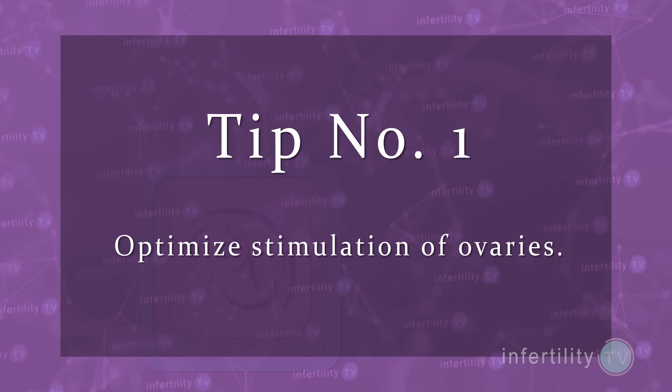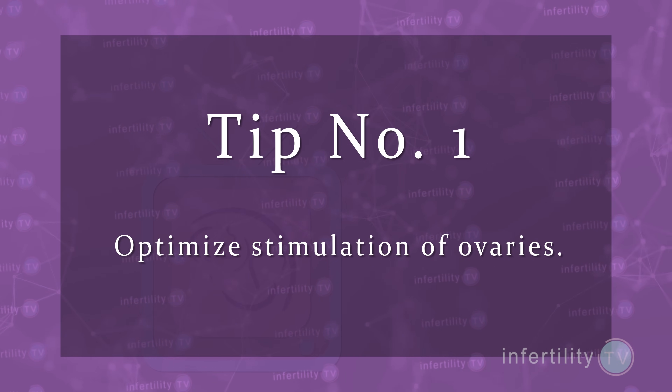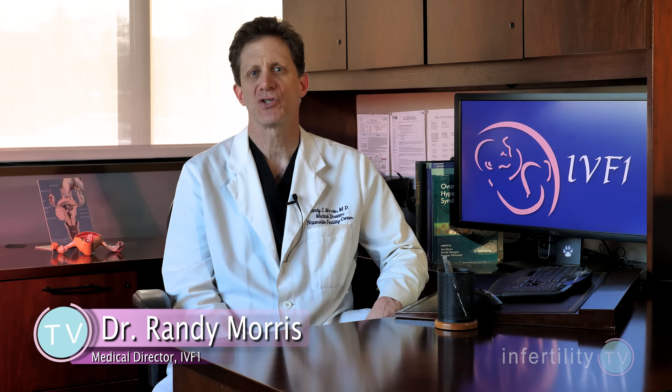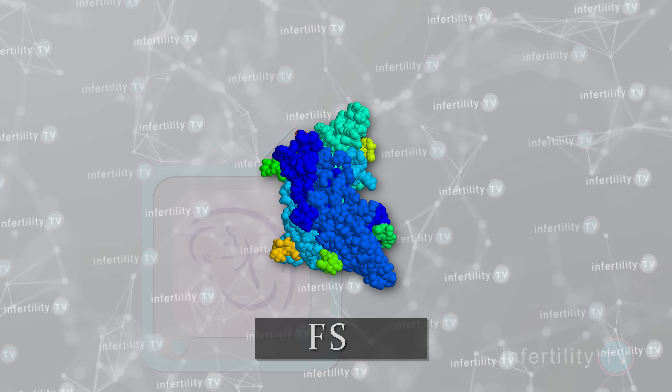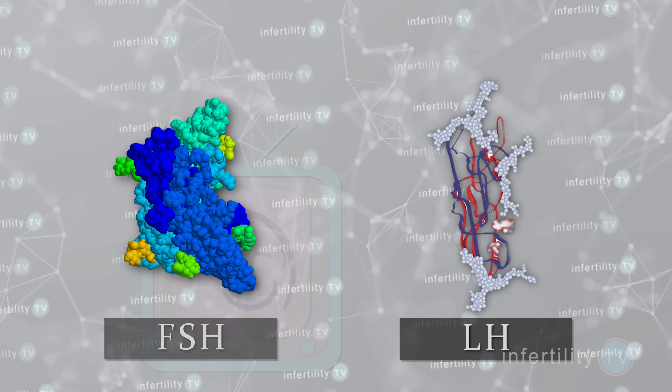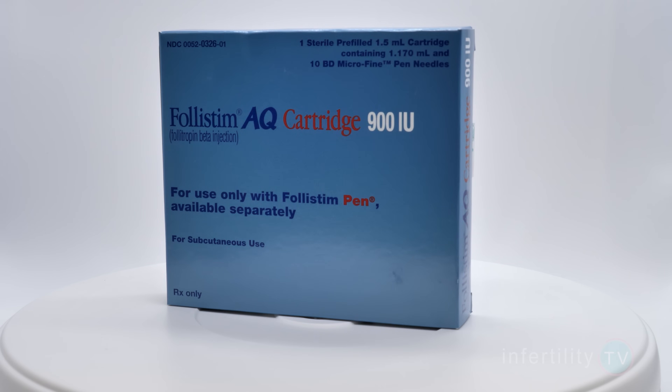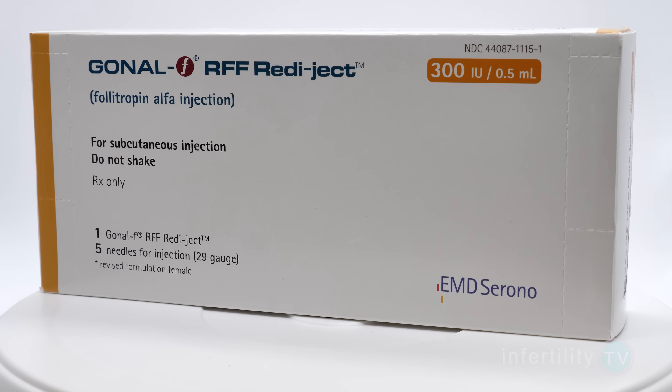IVF success tip number one: optimize the stimulation of the ovaries. To get the best quality eggs, the ovaries need to be stimulated with two different hormones, FSH and LH. FSH is the hormone found in medications like Follistim and Gonal-F. Either of these medications will work great for your IVF protocol.